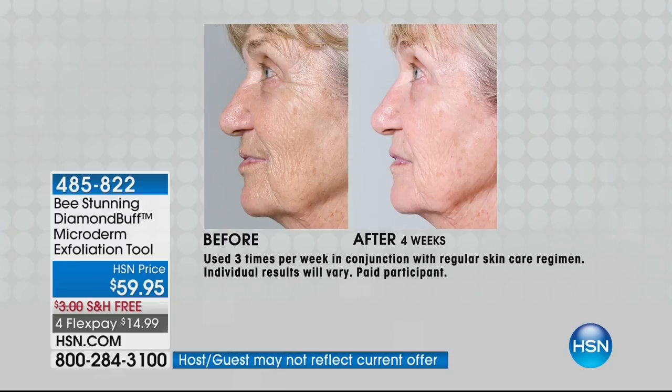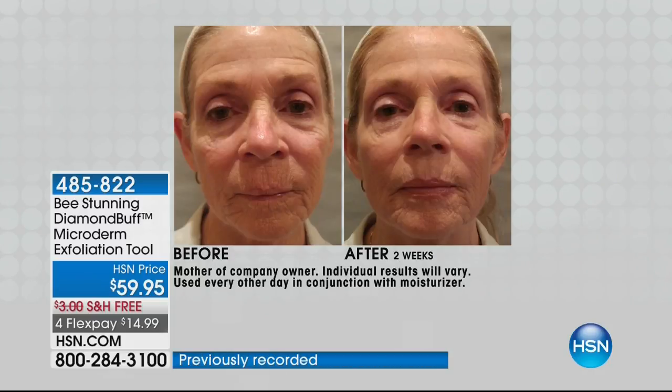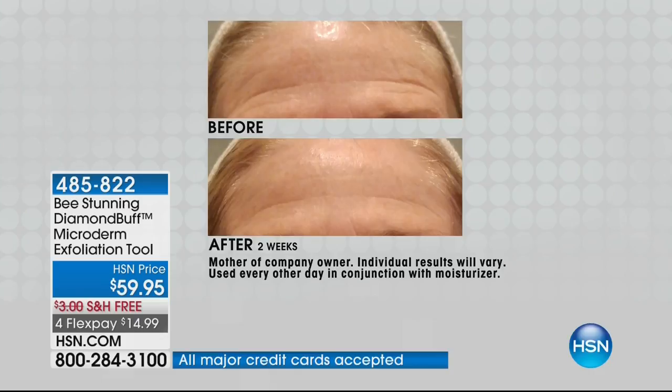If you want beautiful, glowing, healthy skin, exfoliation is the key. As we age, the whole process of skin renewal completely slows down and we need a little help. By sloughing off the dead skin cells, it allows a beautiful rosy glow. That's actually my mom — she only used the product for two weeks, and you can see what an incredible difference. It was like pulling teeth to get her to use it. You can see on her forehead the softness in the forehead lines — just using it every other day for two weeks.